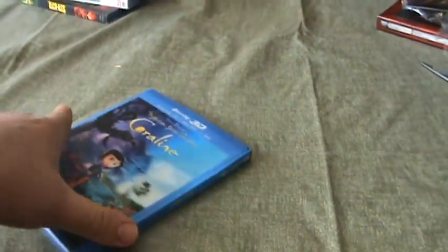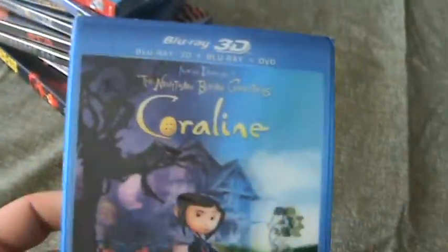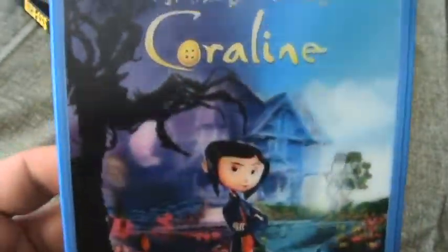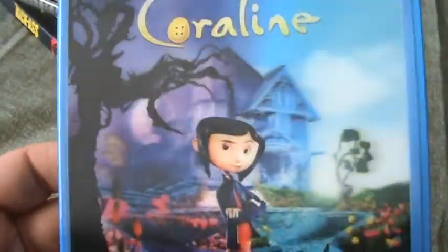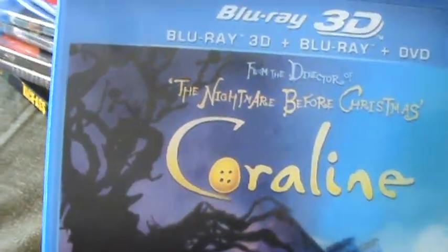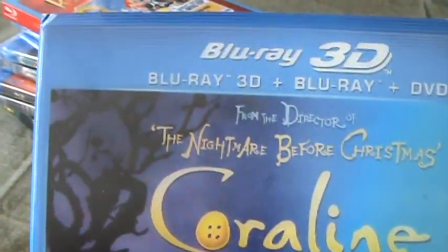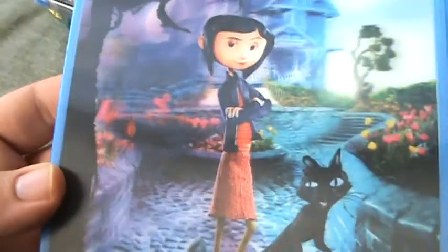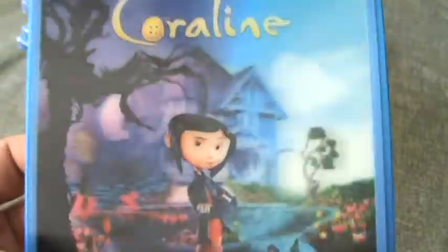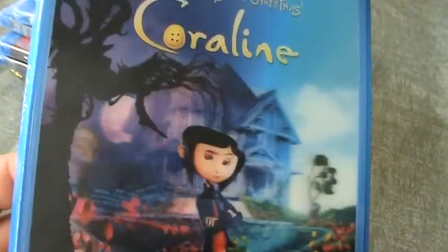Hey guys, how are you all doing? I'm gonna be unboxing Coraline 3D Blu-ray. I've never seen this before — I've heard great things about it from multiple people. I have no idea what it's about. It has a cool lenticular slipcover, I like it.